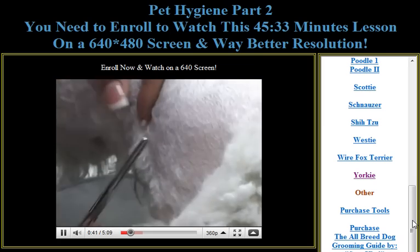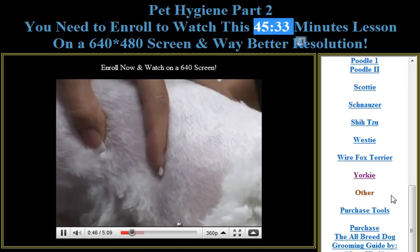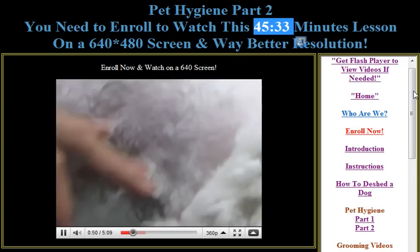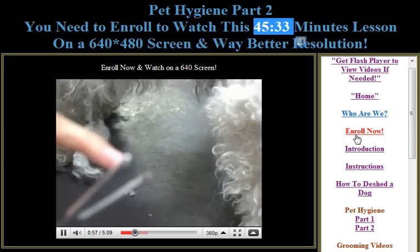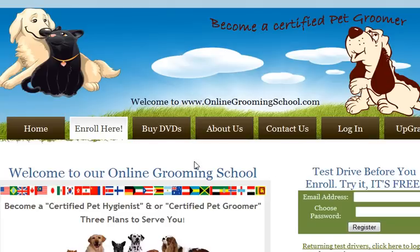The actual videos are usually about like this one here — it's 45 minutes long. So please do watch them all. Once you are satisfied that you would like to join the pet grooming industry and make a living for yourself, and it's easy to do so, you click here — enroll now. This will take you to the sign-up page.